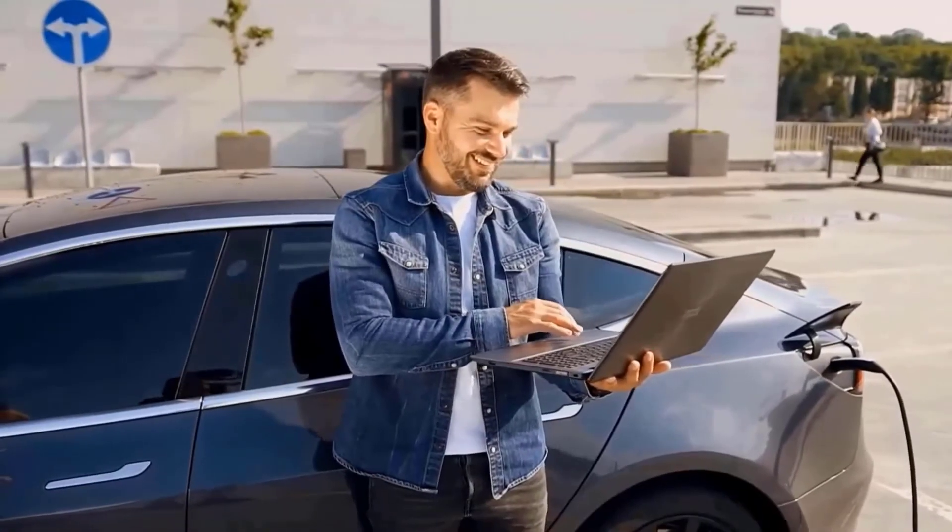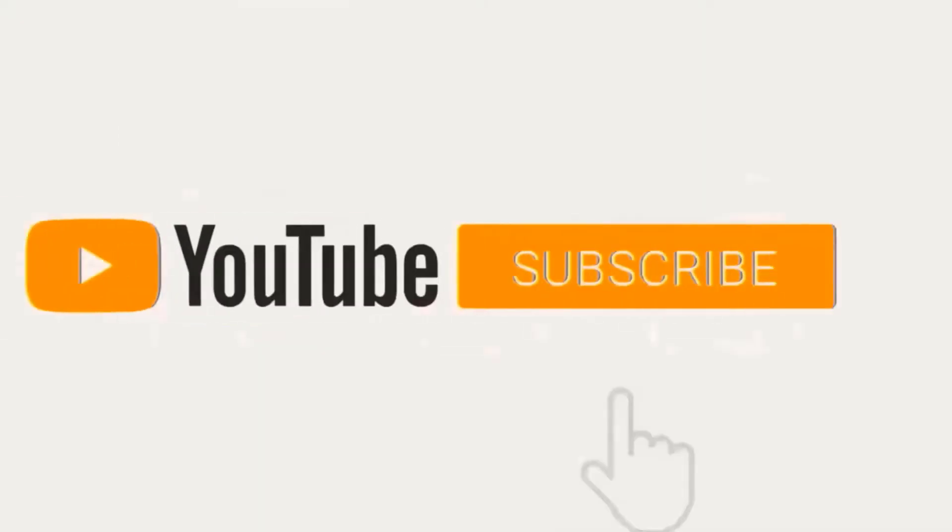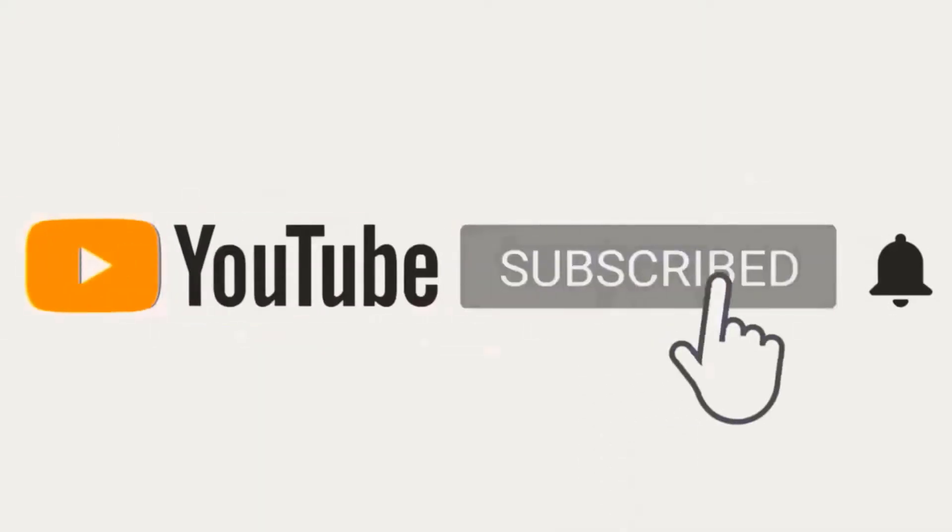If you're enjoying this video, smash the like button, hit the subscribe button, and click on the bell icon so you never miss a video.